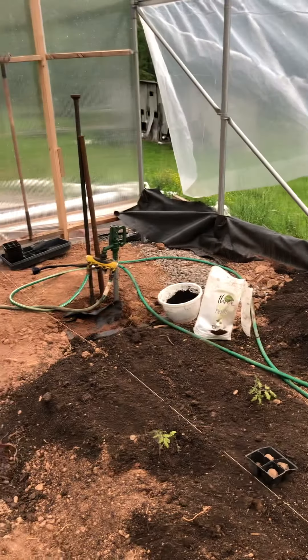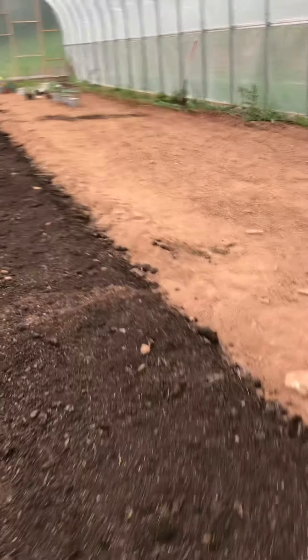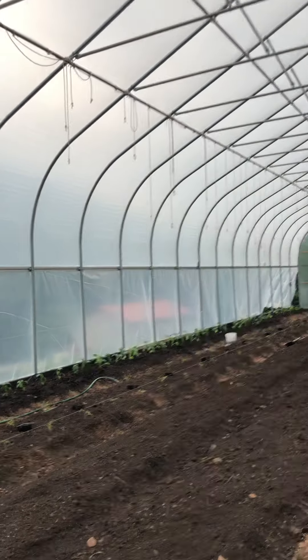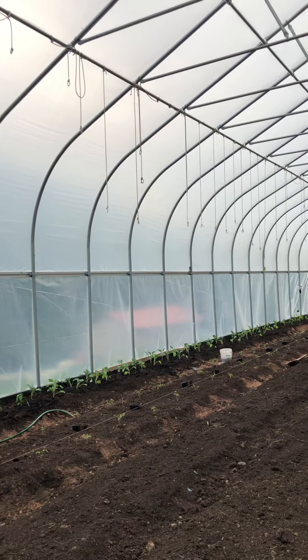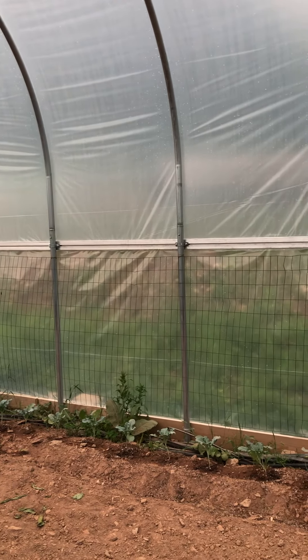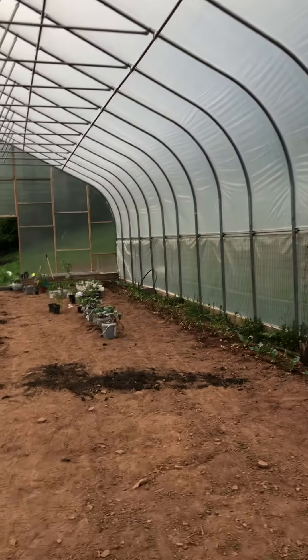There's our water system. We don't have our irrigation hooked up yet. And then those are the ropes that will hold the tomatoes. And then the strawberries will go along that wall, hanging off the wall somewhere. We haven't figured that part out, but we had to plant them — they came in yesterday.